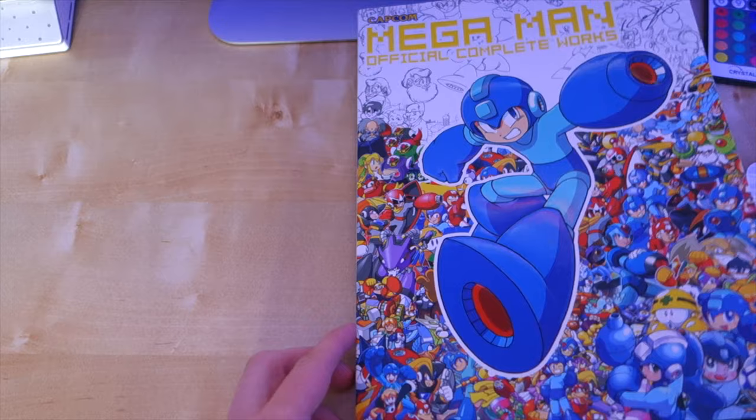Some of you watching might know that I am a huge fan of the Mega Man series. I've done loads of videos on the series in the past, I've done Let's Plays of all the original games, but there was one game in the series that I've always wanted to play over any of the others, and I've finally, finally got it.